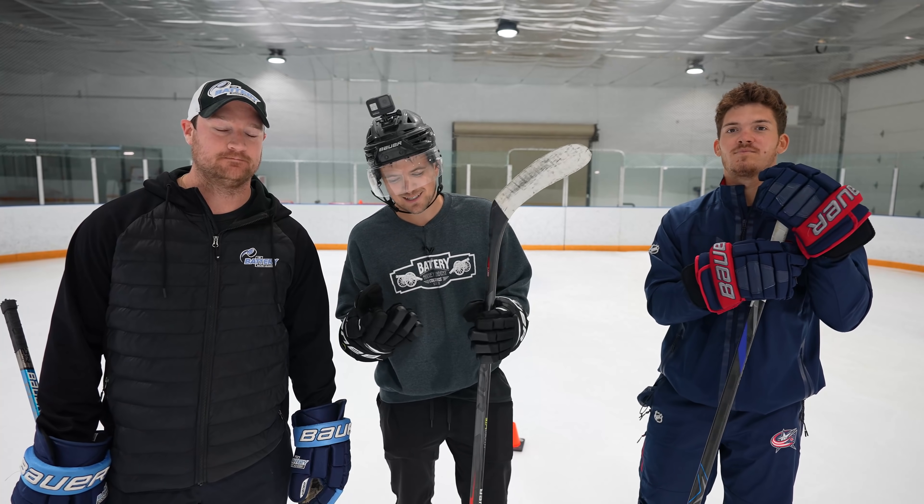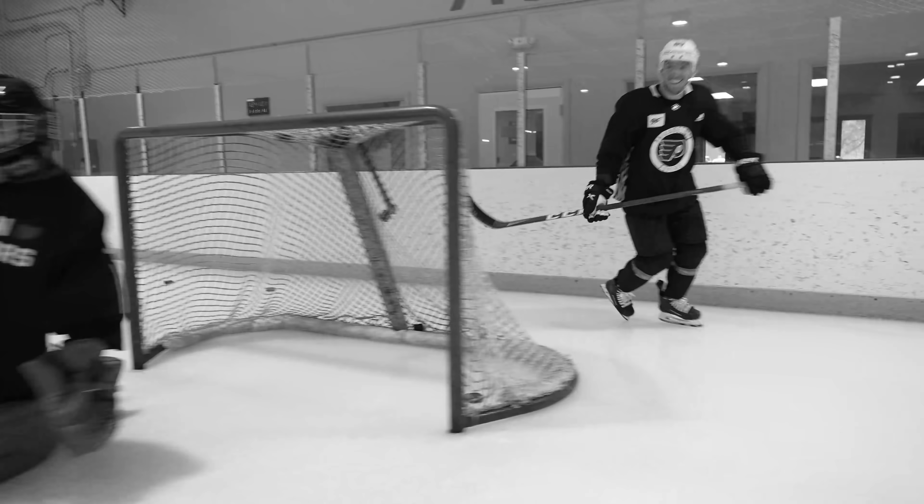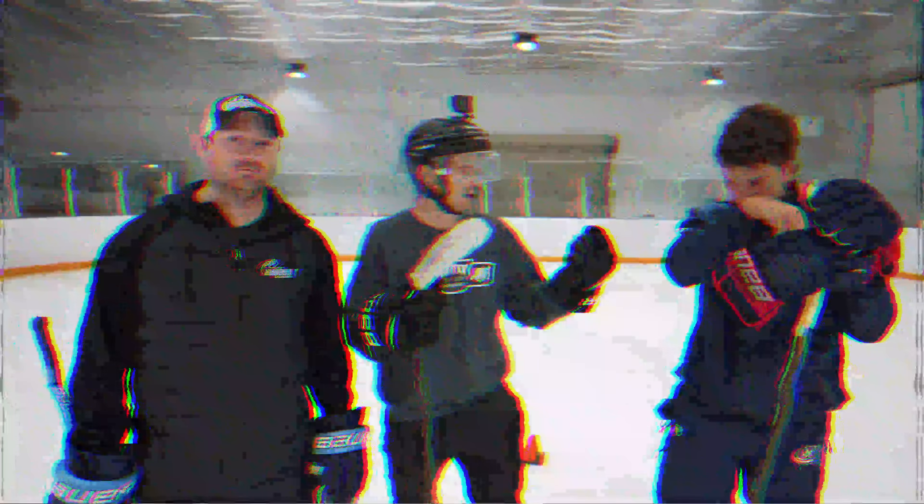Yo, what's going on guys? Nastro here, back with another video here at The Battery. We just lost to the pros. We do have Jack Rosamick still here. We're going to do a game of PIG. We've got targets in the net, we've got items that you can use on the bench — anything you can utilize. Hopefully we can take them down this one. I think we got this one. We have the home base advantage here.